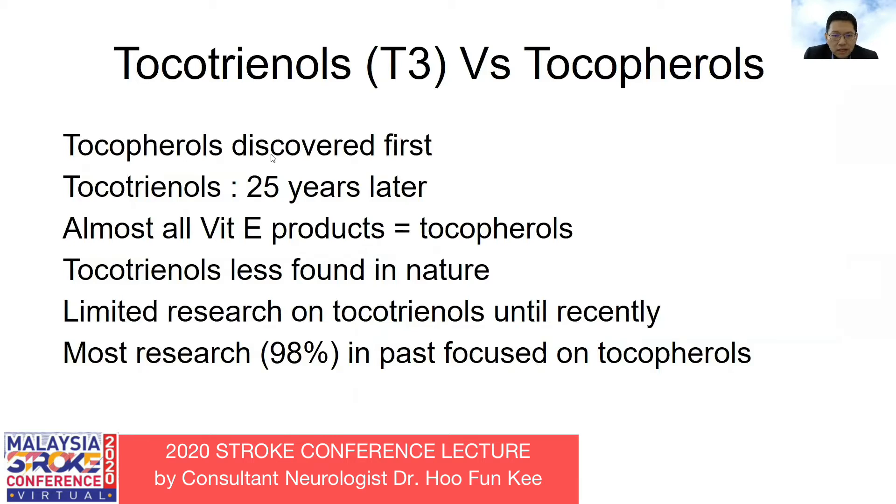Tocopherol was first discovered first. After 25 years, scientists found tocotrienol. Almost all the vitamin E in the market or retail refers to tocopherol, while tocotrienol is less found in nature and not many research have been carried out. However, recently more and more researchers have found their interest in tocotrienol.